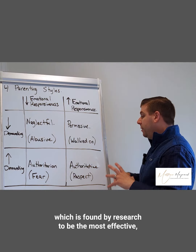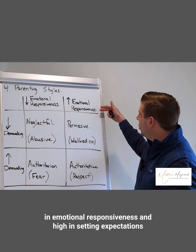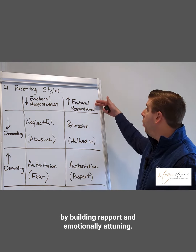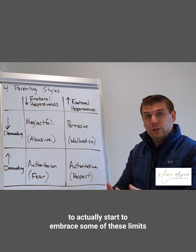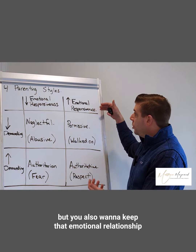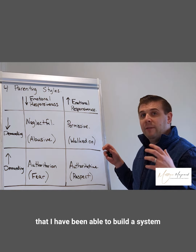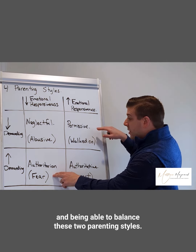The last parenting style — found by research to be the most effective — is high in emotional responsiveness and high in setting expectations and demands, or as I say, principles. This is the authoritative parenting style. You gain respect by building rapport and emotionally attuning, while also setting expectations, boundaries, and limits, because you want your child to embrace these principles and become more independent and self-sufficient, while keeping the emotional relationship and responsiveness going. This is, based on research, the most effective parenting style.